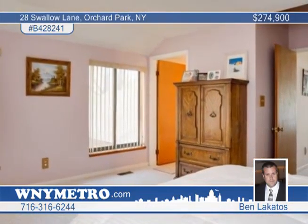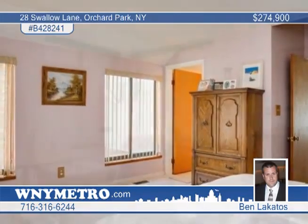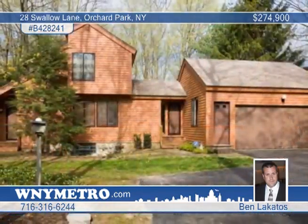Enjoy casual relaxation in the family room with a gas fireplace and a wet bar. A wood burning fireplace is offered in the basement. Ben Locados has more information, so call today.